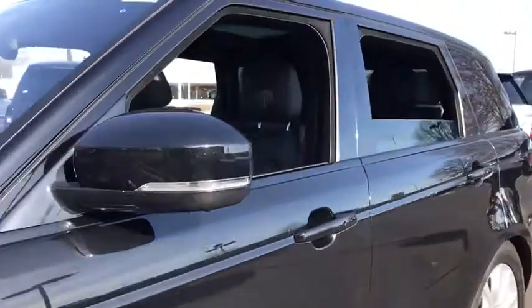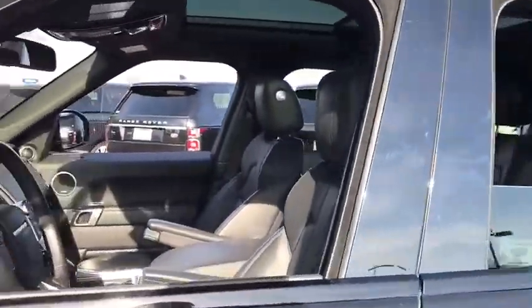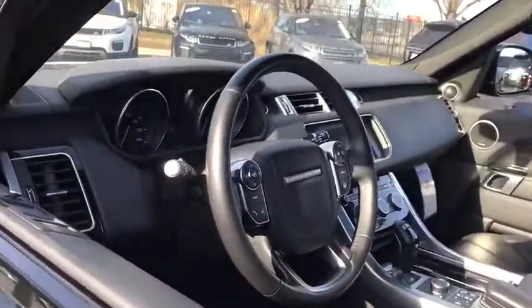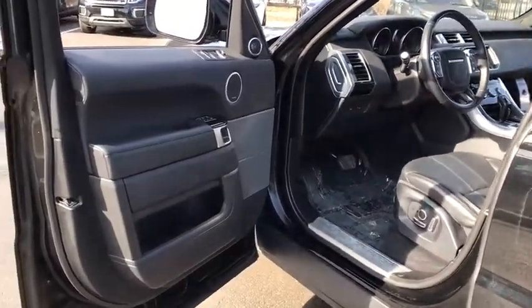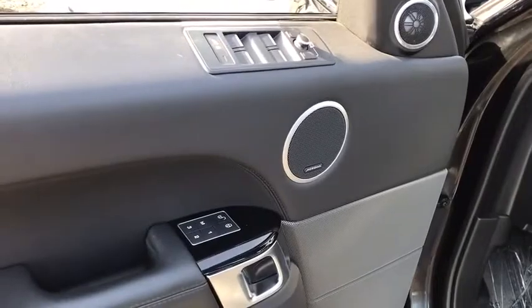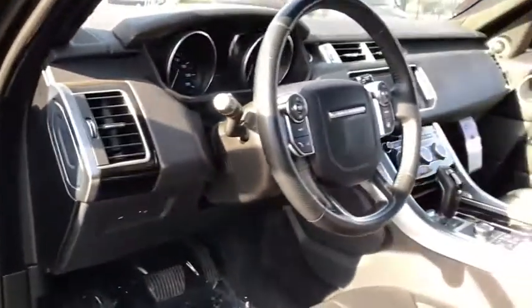Here are some of this vehicle's great options: power passenger seats, navigation system, power liftgate, traction control, dual airbags, power steering, auto dimming rear view mirror, four wheel disc brakes, eight speakers, power windows.